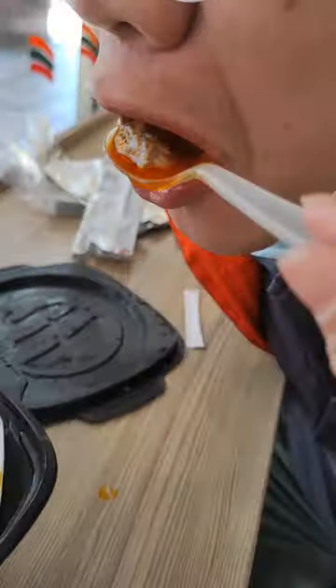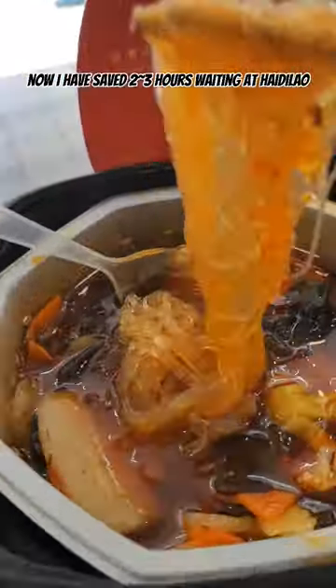It even has real beef. Now I have saved 2-3 hours waiting at Haidalao. Go. Go.